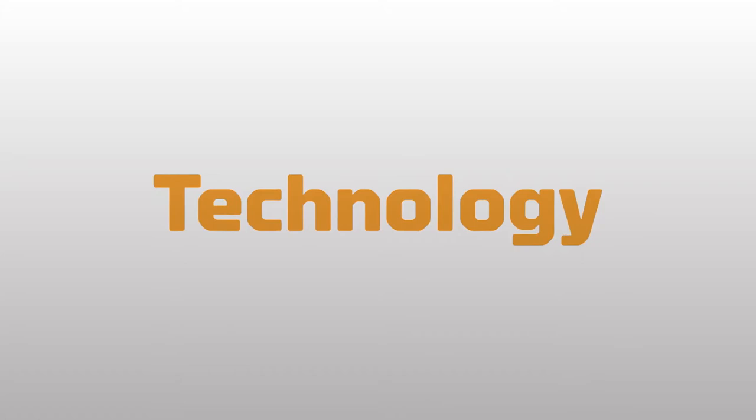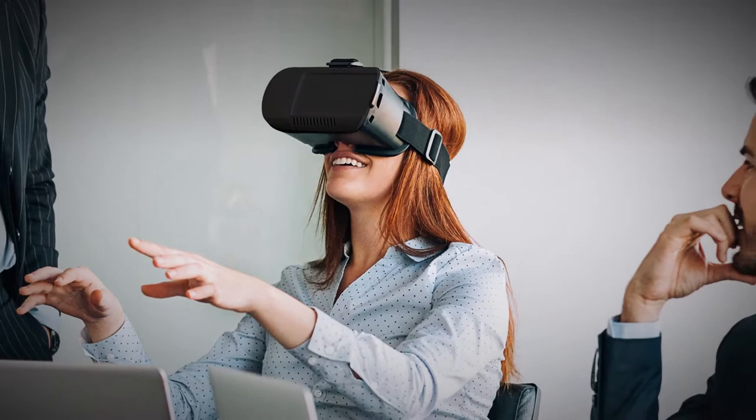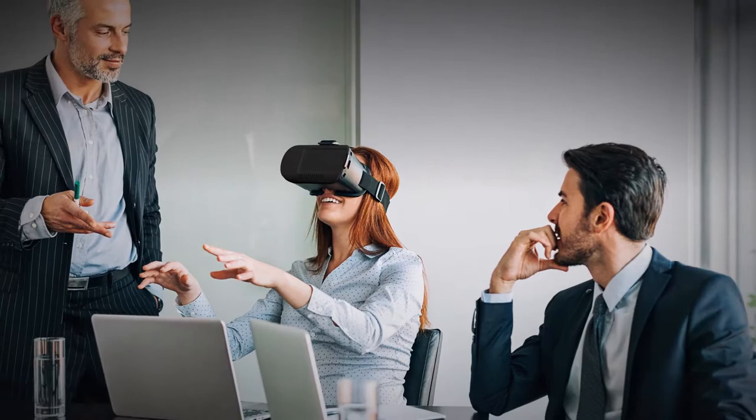Technology is constantly evolving and impacting our lives in major ways, and the construction industry is no different. Virtual reality is the latest game-changer in our industry, as it provides a better sense of scale than on-screen and paper models, and impacts the way developers, contractors, salespeople, and clients interact with their building from start to finish.